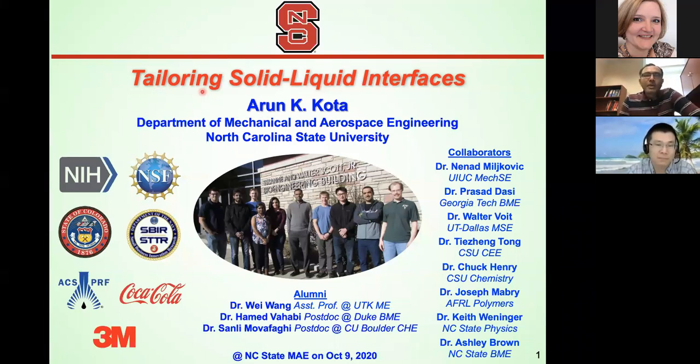We're going to be talking about tailoring solid-liquid interfaces today — how, when a liquid droplet comes in contact with a solid surface, we can tune or tailor that interface. I'd like to acknowledge all the support from various funding agencies and all the collaborators without whom this work would not be possible. And most importantly, my students. This is an older picture but it has some of the main people whose work I'll be talking about. Wei Wong was my first postdoc; he's now an assistant professor at University of Tennessee. Ahmed Wahabi and Salim Ovafagi were the first two PhD students; they're both doing their postdocs.